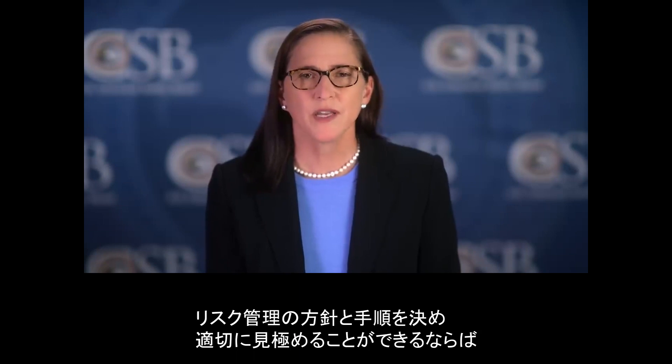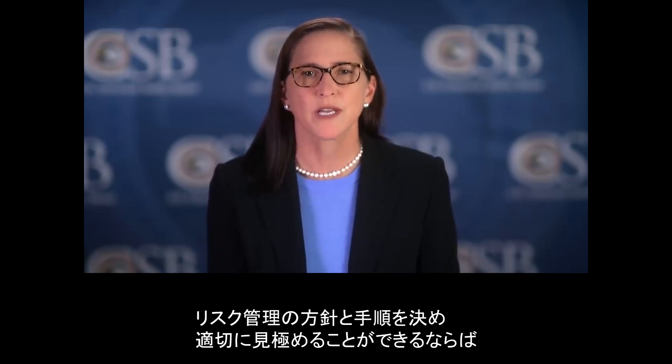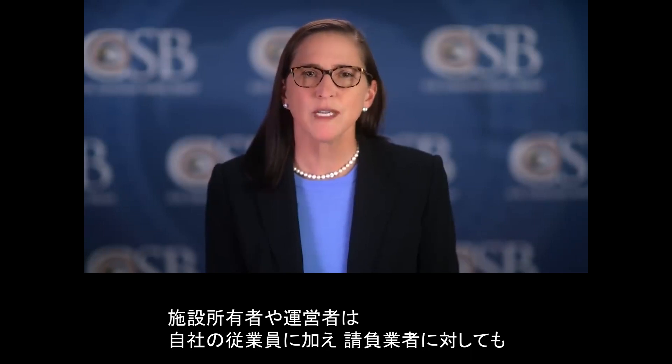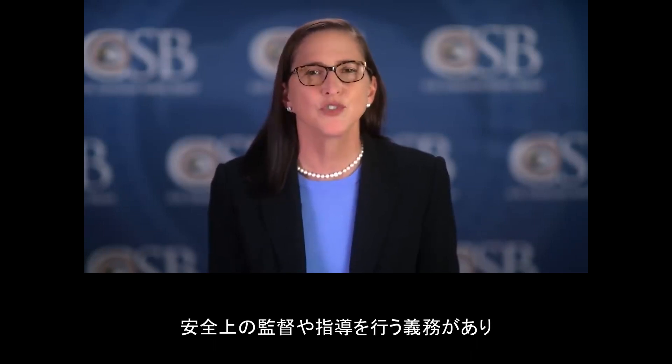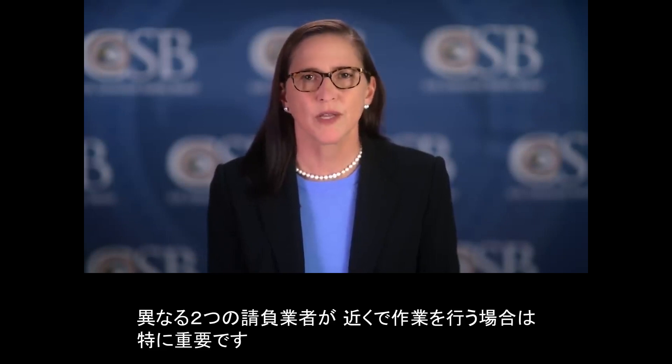Proper identification of hazards, including policies and procedures to control those hazards, can prevent these tragic incidents from occurring. Facility owners and operators must provide safety oversight and direction to contractors just as they would to employees. This is particularly important when two contractors are operating in close proximity.